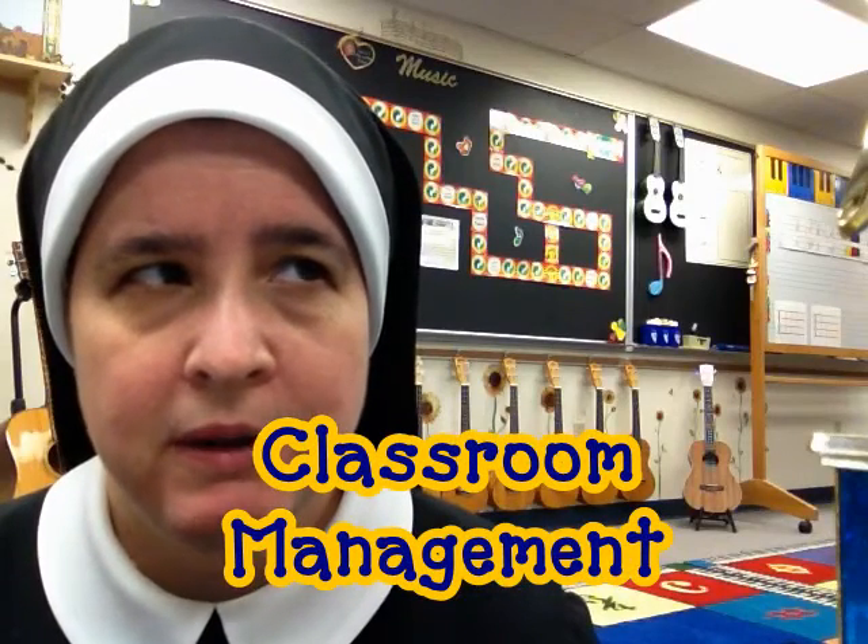Hello everyone, this is Sister Margaret Mary. I would like to share two classroom management ideas that work well in the music room.